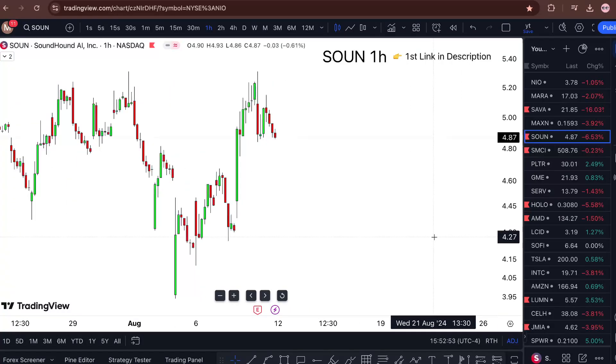SOUN stock analysis — next Monday, is it a buy or not? Watch this one minute video till the end to find out. SOUN is currently sitting at $487, down 6.5% for the day.